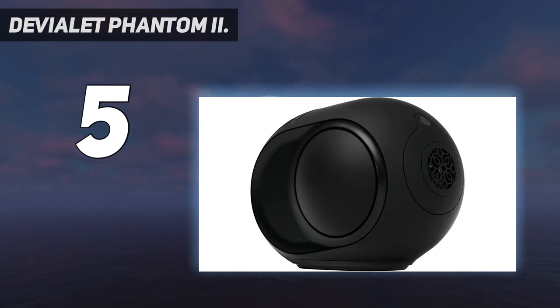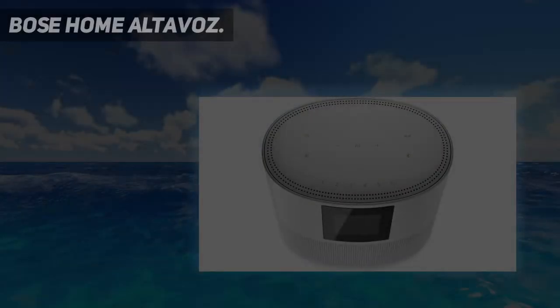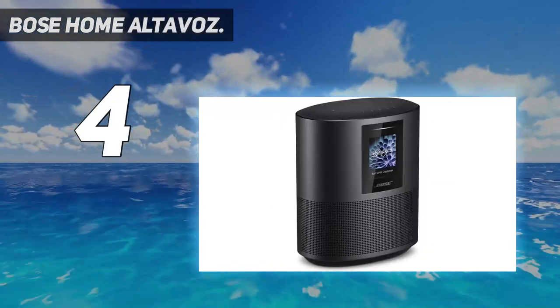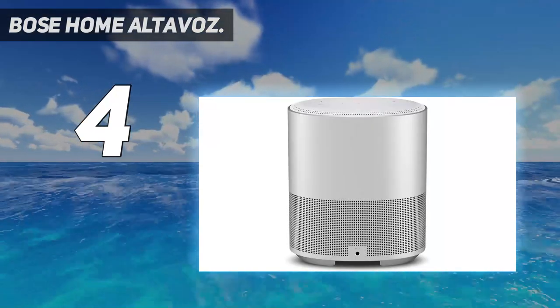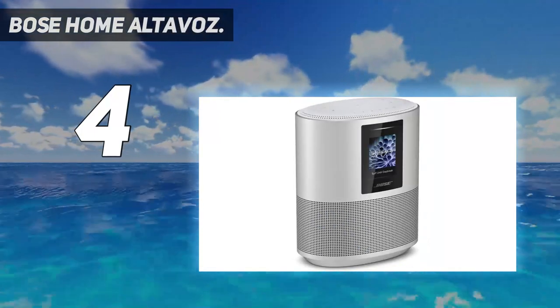Coming in at number four, the Bose Home Speaker 500. It is an AC-powered speaker that is AirPlay 2 compatible. It has built-in Wi-Fi and Bluetooth wireless technologies that allow it to stream audio content from a mobile device, including through the Apple AirPlay 2 application.